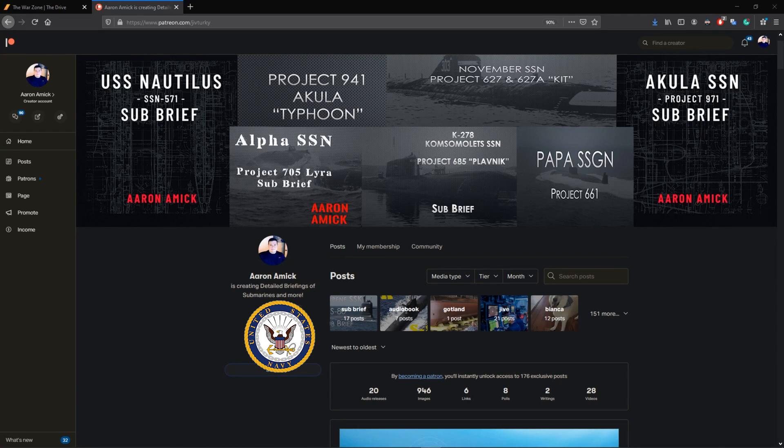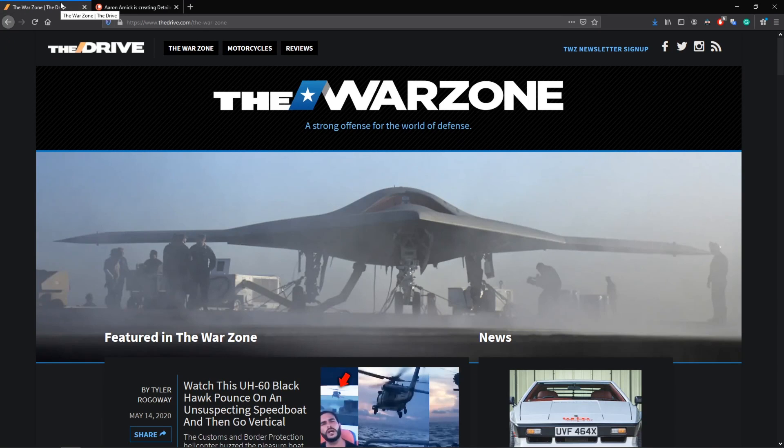Thanks for watching. If you want to check out more of my content, come over to my Patreon page where I have multiple submarine briefs — very detailed videos going in depth about submarine classes like the Akula, the Typhoon, the November. There are about 17 of these briefs right now, including seven audiobook-style briefings. For free content, check out my articles on The War Zone magazine, where I contribute a few times a month. Hit up Tyler Rogoway's articles as well — he's brought me on as a contributor. All the links are in the description and tags above.